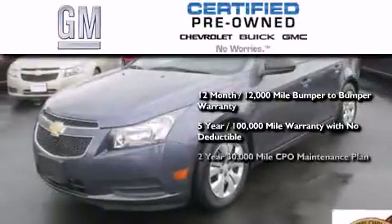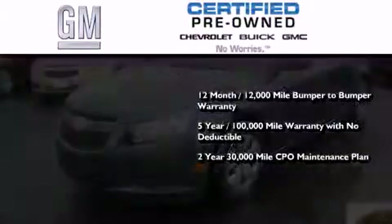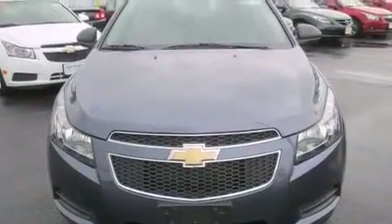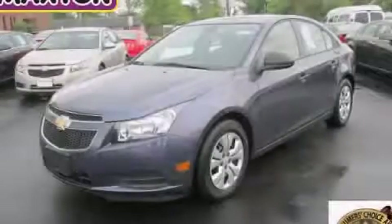A strict factory-set 117-point inspection, plus roadside assistance and courtesy transportation. This vehicle is sure to sell fast. Call and arrange your test drive today.